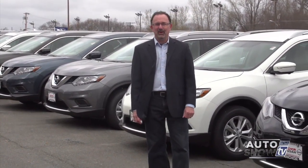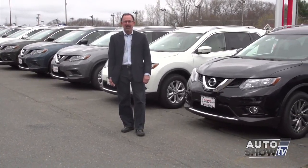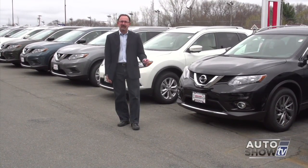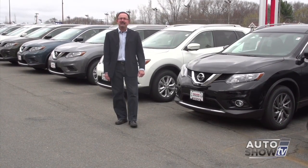We checked out the Rogues here in the parking lot at Anchor Nissan — quite a few to choose from. Next up on AutoShow TV, let's go to our car stereo experts and check in with Johnny Mack at Sound Effects.